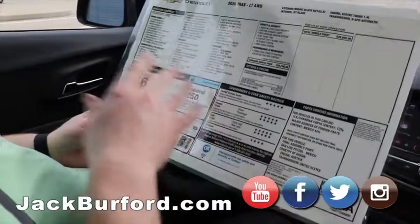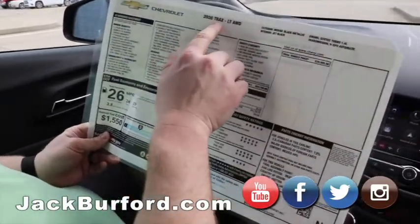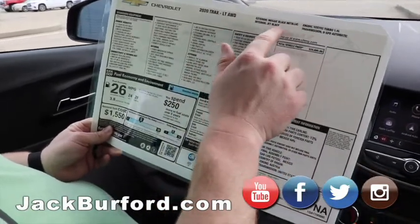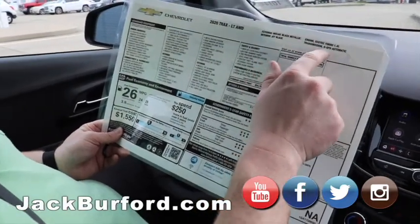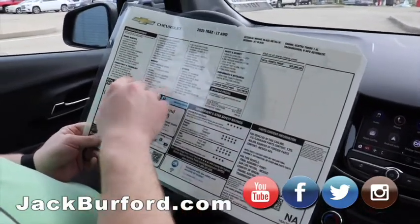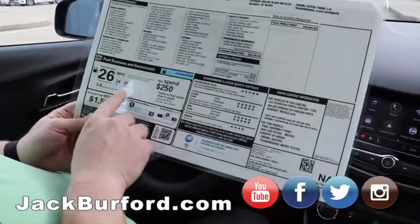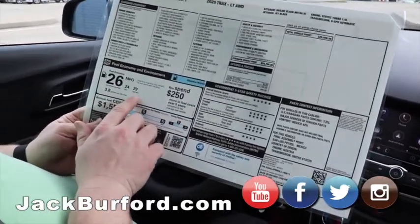Before we go on our test drive, I wanted to talk about the window sticker. A lot of people don't really know how to read these. At the top it's a 2020 Trax LT all-wheel drive, mosaic black metallic, jet black interior, EcoTech turbo four-cylinder 1.4 liter. Transmission's a six-speed automatic. It lists warranties, connectivity and technology, interior, exterior — but the big thing people want to look at is fuel economy: average 26 miles per gallon, 29 on the highway.